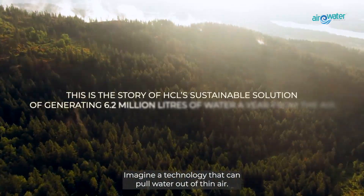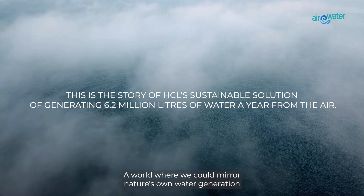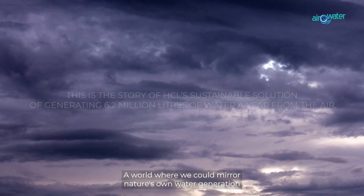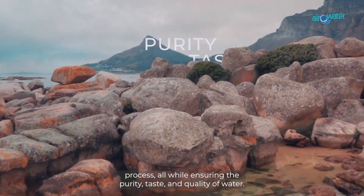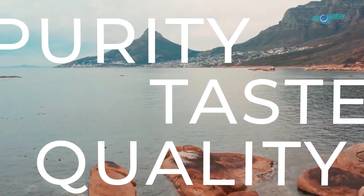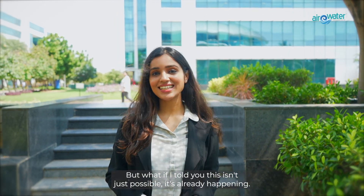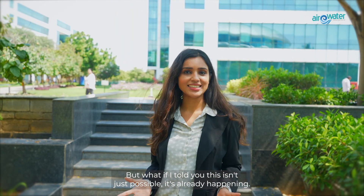Imagine a technology that can pull water out of thin air — a world where we could mirror nature's own water generation process, all while ensuring the purity, taste and quality of water. Sounds like science fiction, right? But what if I told you this isn't just possible — it's already happening.